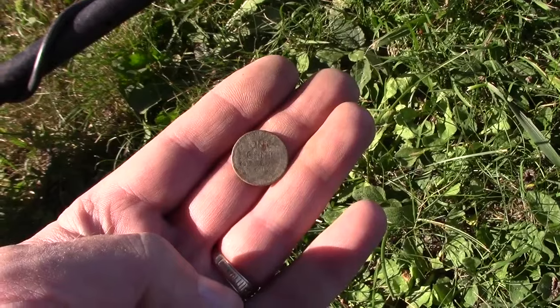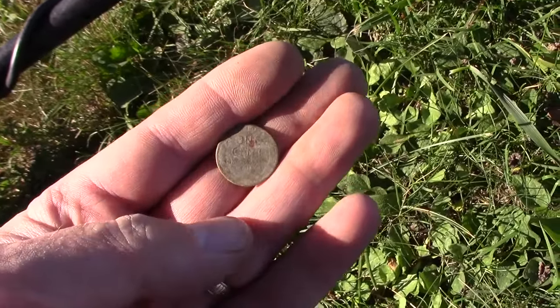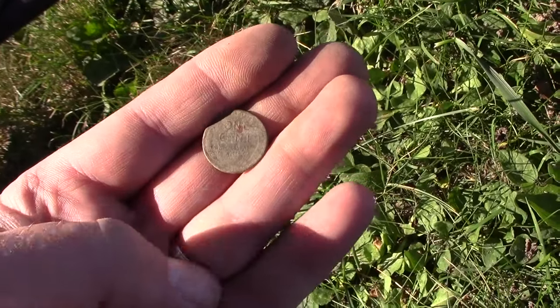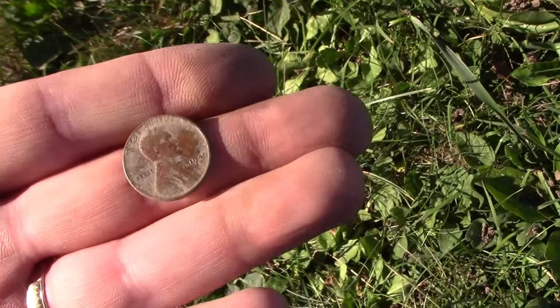Okay, new hunt. It's Labor Day, September 5th, just starting out, and I have my first weedy of the day. It's a 1940 D. So that's something. Let's hope for more.